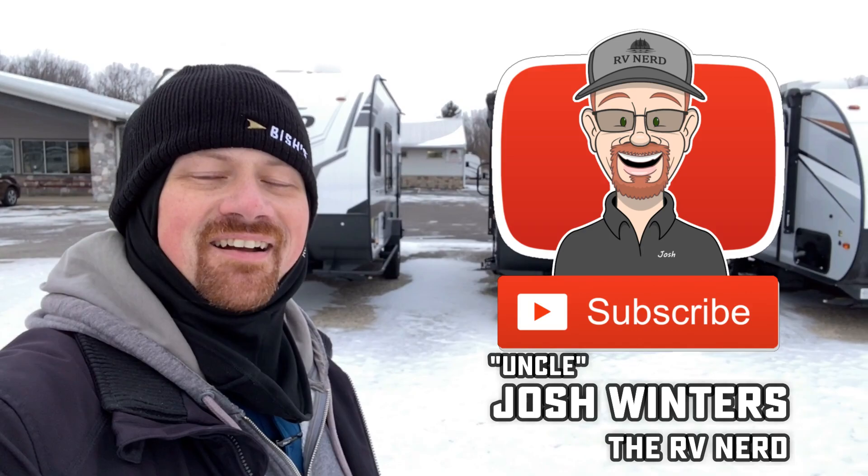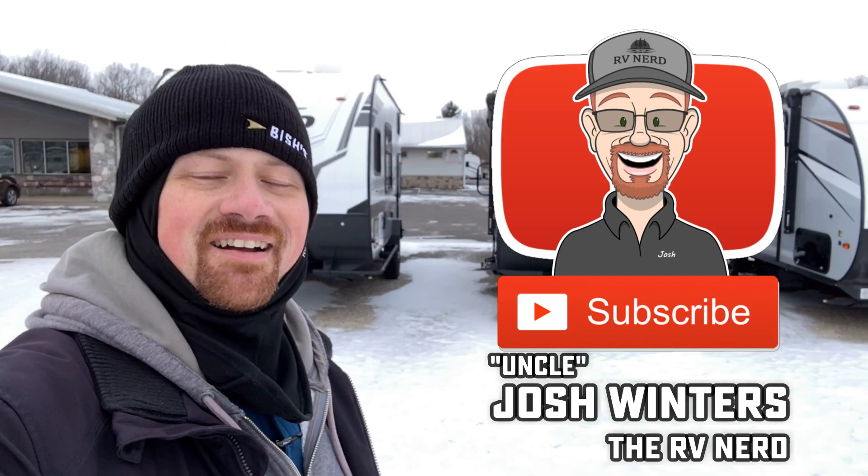I hope that helps! For more quick tips and tidbits, make sure you hit that subscribe button to catch us on the next one. Take care, stay safe, have fun, and happy camping everyone!